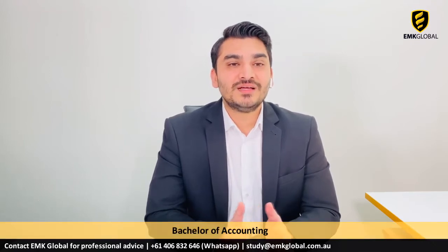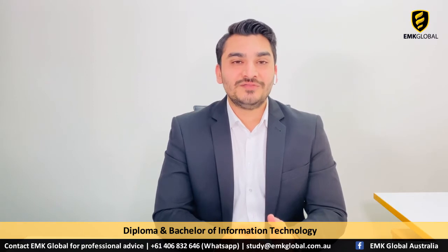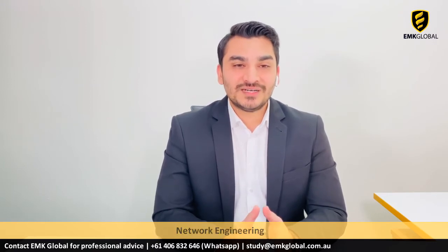Now let's talk about some popular undergraduate bachelor courses at CSU: Accounting, Business in Management, Business in Marketing, and Bachelor of Business Studies. CSU study centres also offer a Diploma and Bachelor of Information Technology with specialisations in Business Analysis, Network Administration, Network Engineering, Software Design and Development, and System Administration.